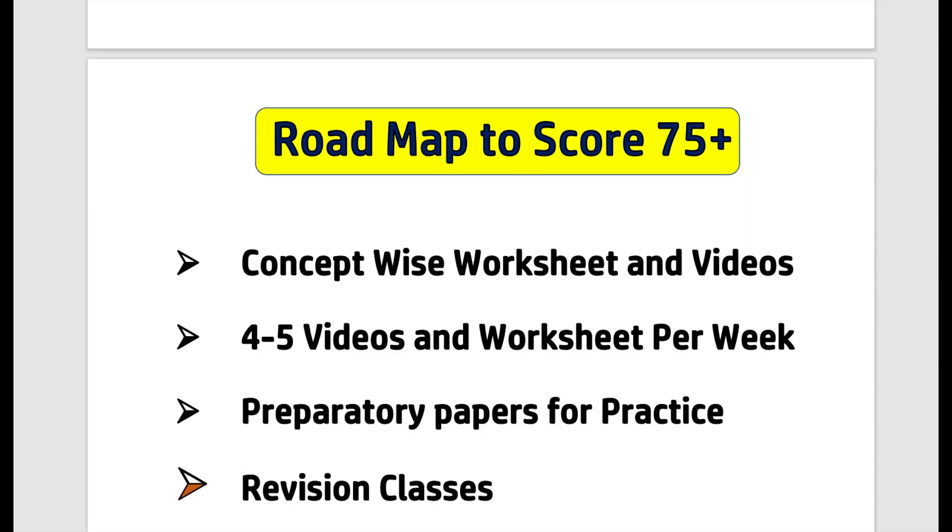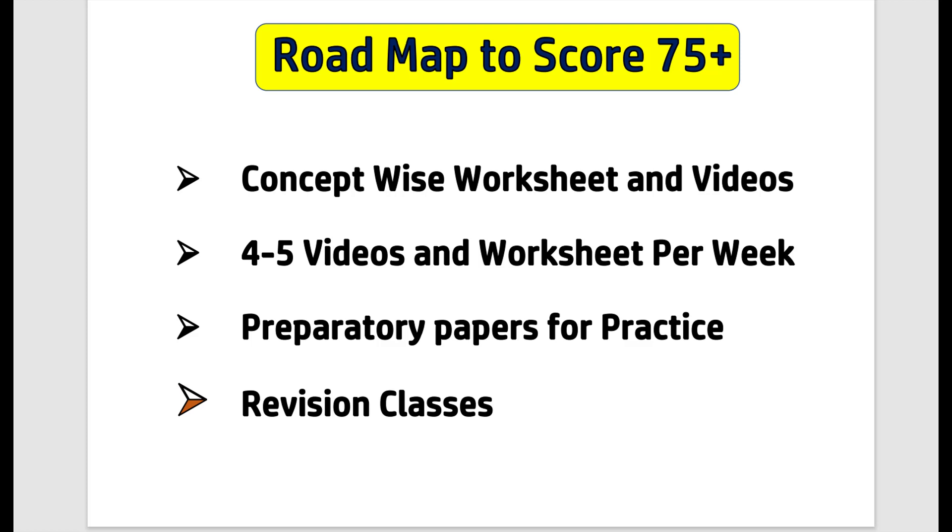What is the roadmap or plan to score 75? Dear students, last year I created chapter-wise worksheets, but this year as there is a slight change in the exam pattern, I'll be creating concept-wise worksheets and videos. I'm creating concept-wise worksheets. For example, if I take any unit or any chapter in Maths or Science, I'll split the chapter into concepts, and I will create the videos and worksheets concept-wise.